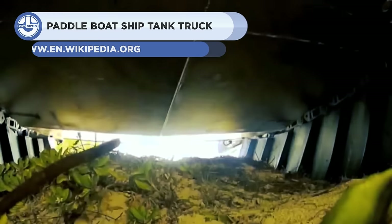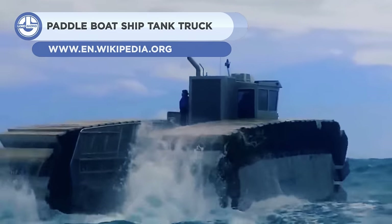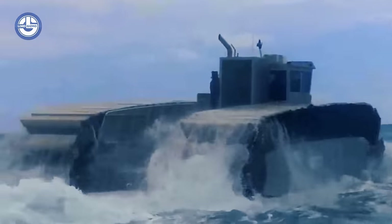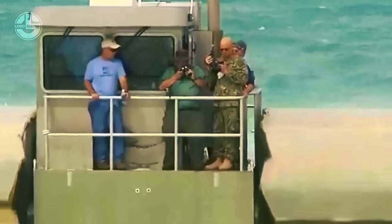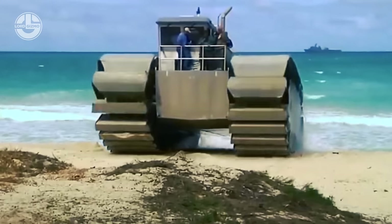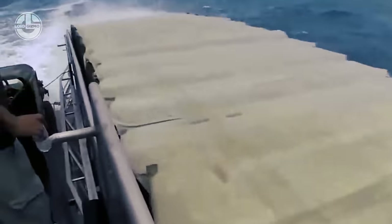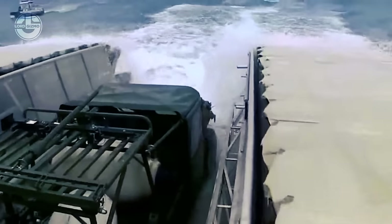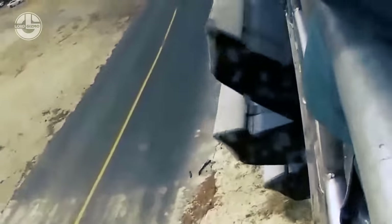Here we have an amphibious vehicle — the paddle boat ship tank truck. Maybe not the catchiest name, but an impressive vehicle. The term amphibious vehicle refers to a vehicle type that can traverse both land and water. In order to transition effectively between these two environments, these vehicles frequently use wheels or tracks for land mobility and propellers or water jets for water travel. Military operations, search and rescue, transportation, and leisure activities have all involved the employment of amphibious vehicles.